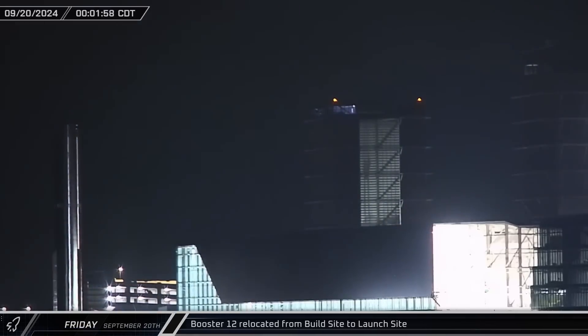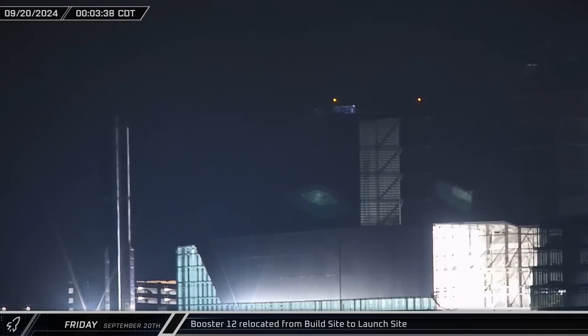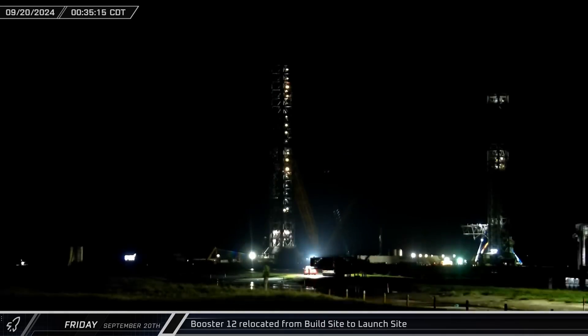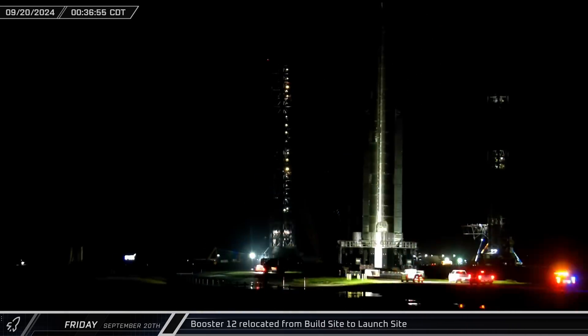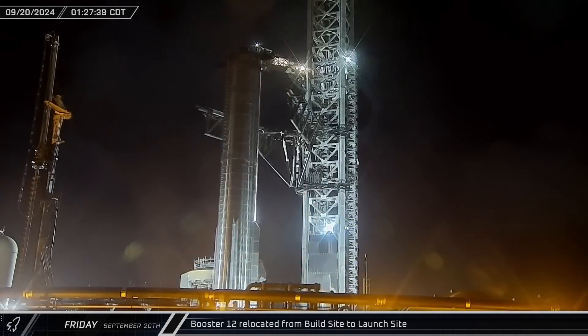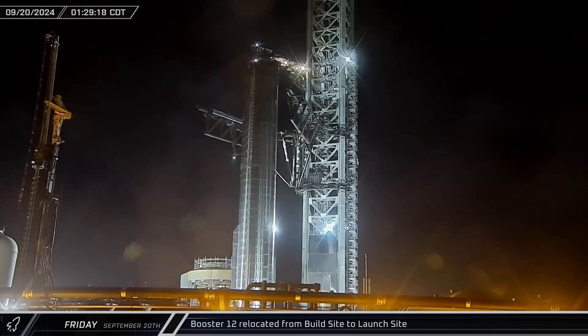Starting off the week, in the early hours of Friday morning, Booster 12 and its hot staging ring rolled out of the build site and onto Highway 4. The pair then continued down the road to the launch complex, where the booster was taken straight between the waiting arms of Mechazilla.